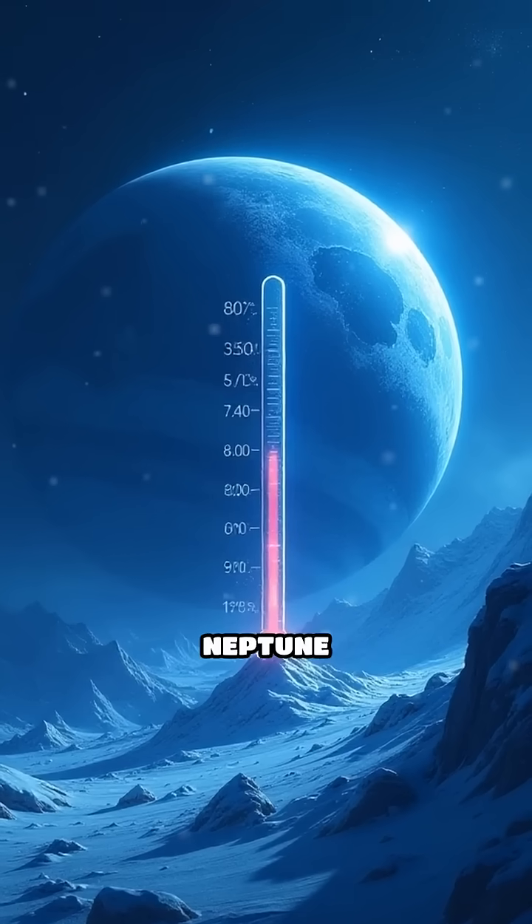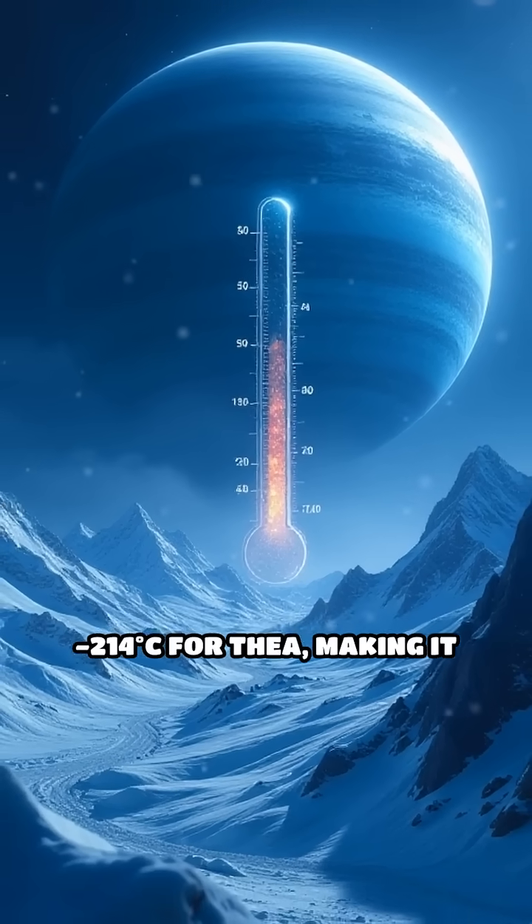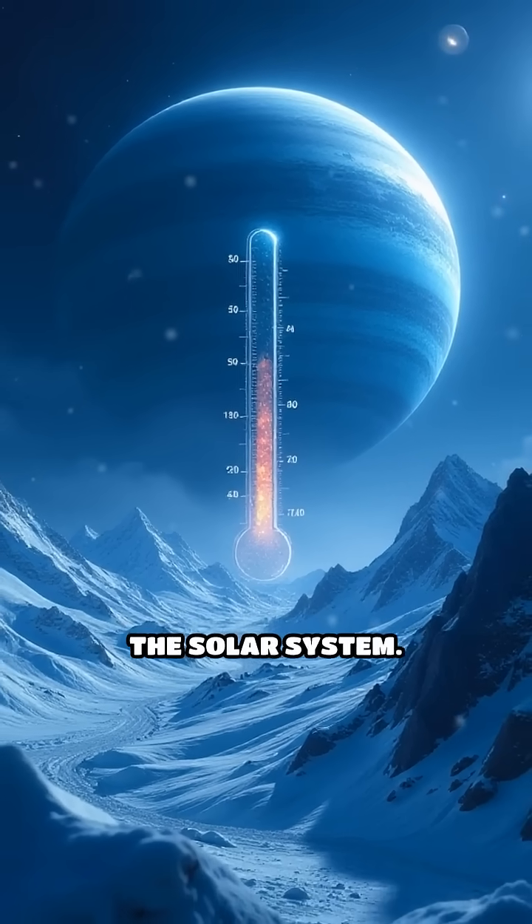Extreme temperatures: Neptune has an average temperature of about -214°C [note: original ASR garbled as 'Newton-4,3,3,4'], making it one of the coldest places in the solar system.